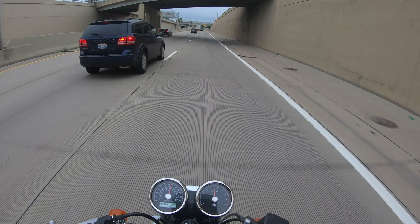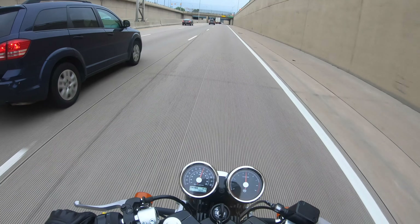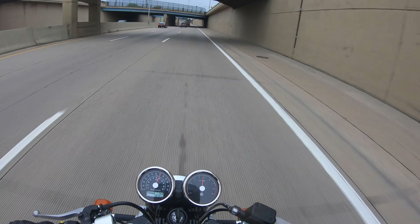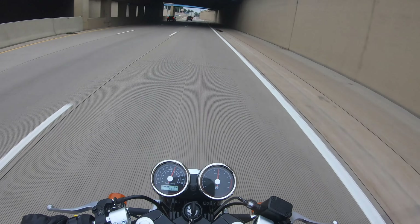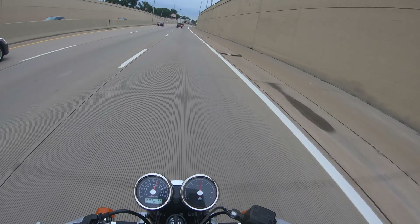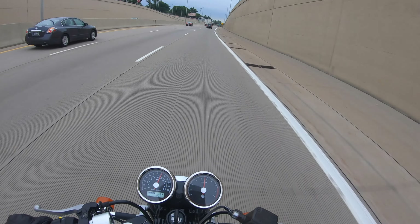It's a small feeling at times, but sometimes it's a much larger feeling where it almost feels like the tire is not going to make it up and over the ledge. It's not a very safe feeling at all.